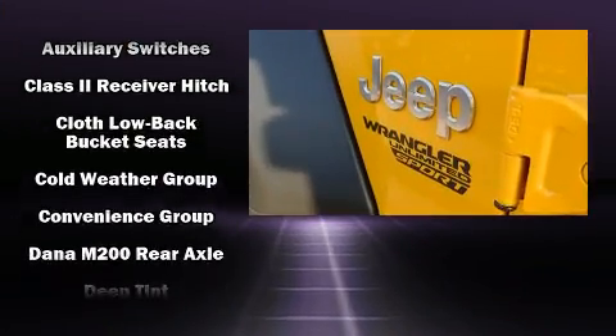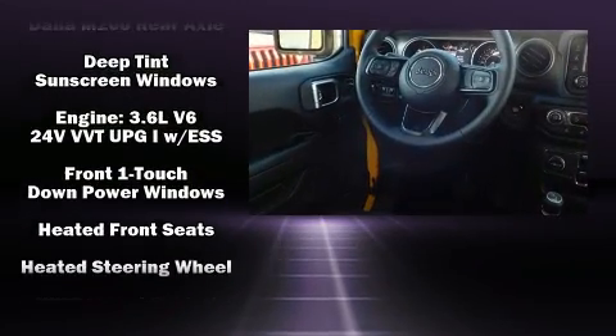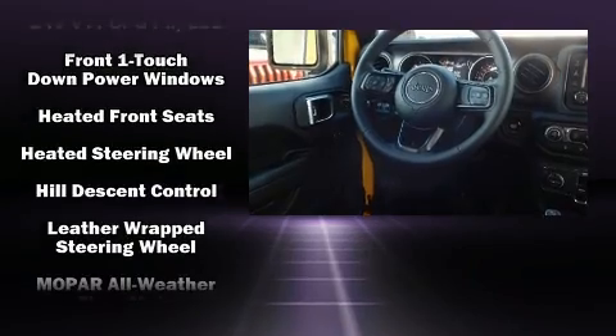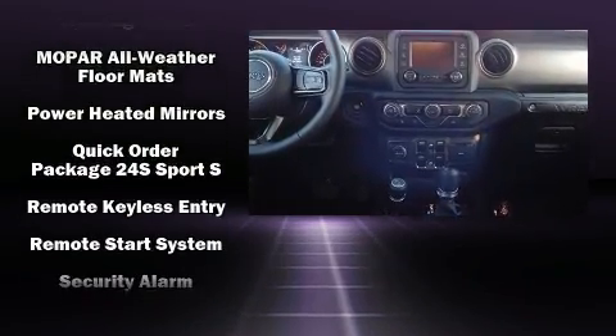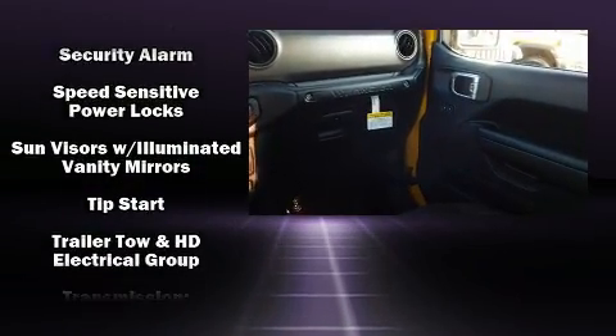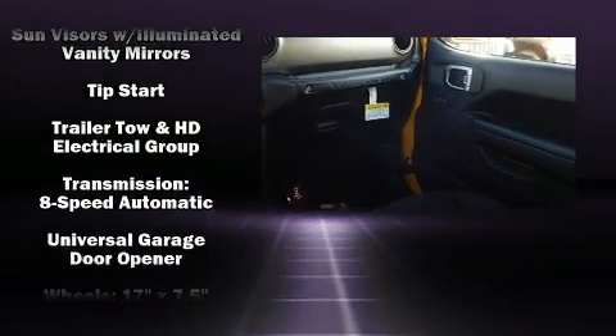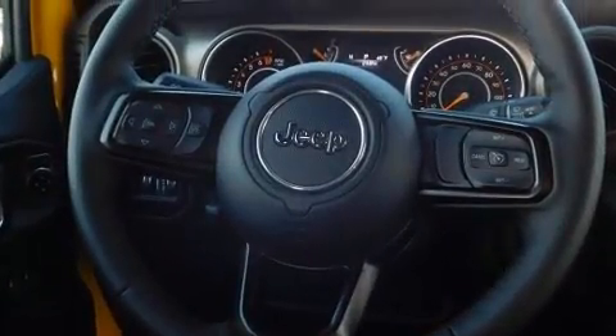Jeep also prioritized safety and security with features such as dual front impact airbags with occupant sensing airbag, front side impact airbags, traction control, brake assist, a panic alarm, and four-wheel disc brakes with ABS. Electronic stability control ensures solid grip atop the road surface, no matter how challenging the driving conditions.